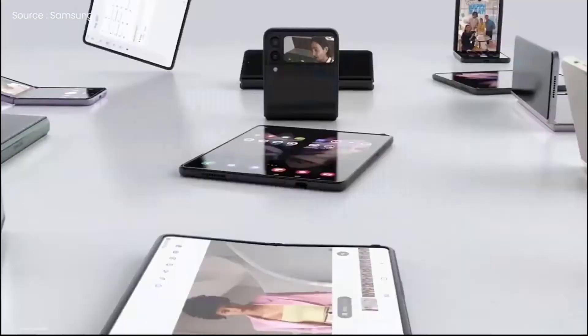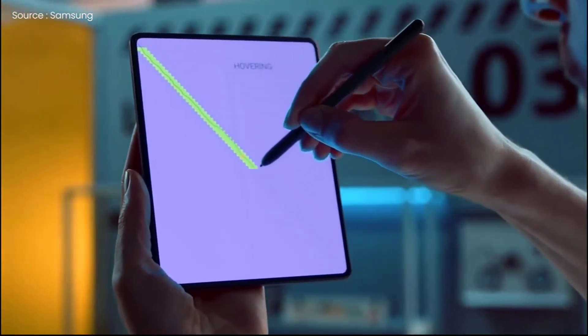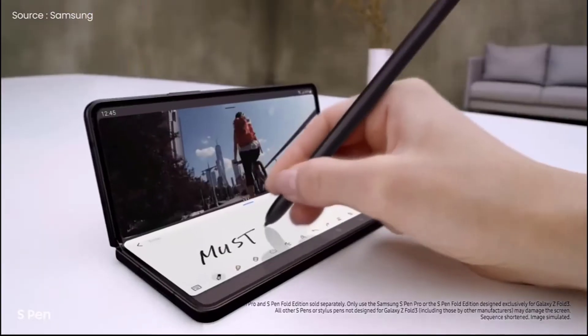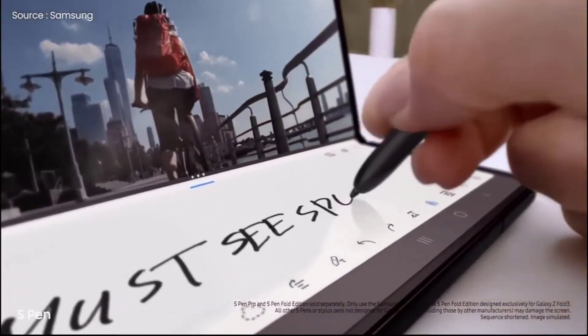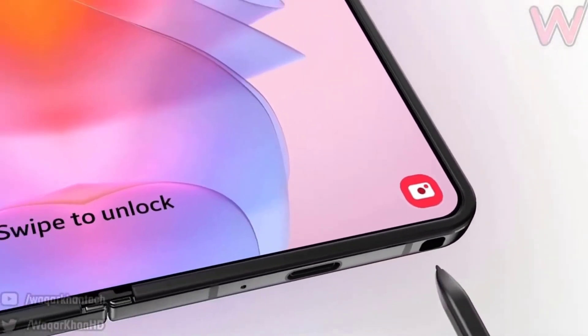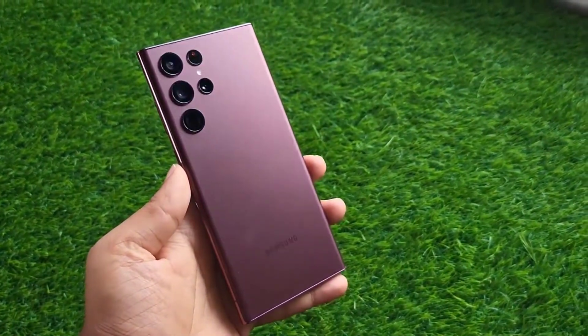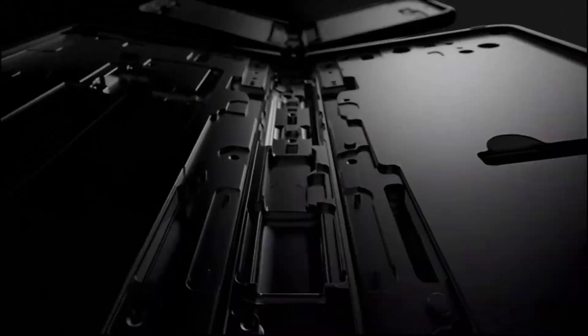Leaks have revealed that Samsung will find space within the Galaxy Z Fold 4's body for a built-in S Pen, which is brilliant. It makes so much sense to have it stored in the device, which also makes me wonder why Samsung had to include an S Pen in the Galaxy S22 Ultra. It's also believed that the Galaxy Z Fold 4 will come with an improved under-display camera, or even cameras — one invisible shooter under each display.